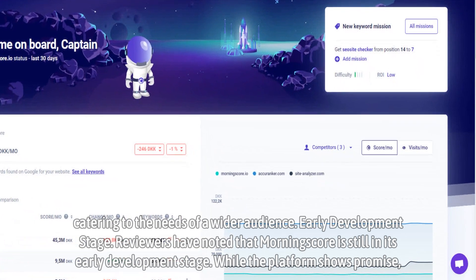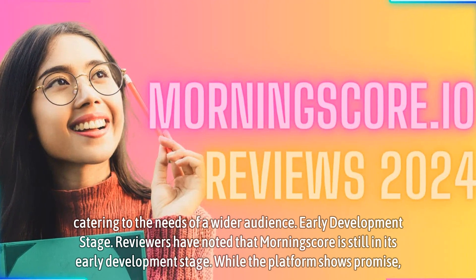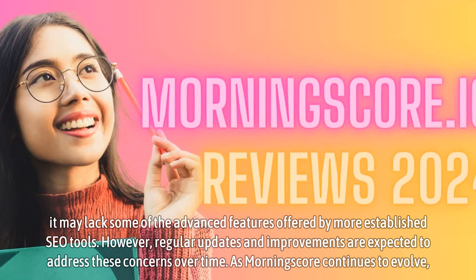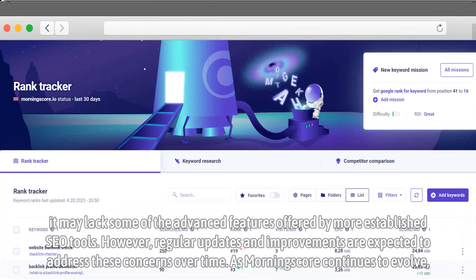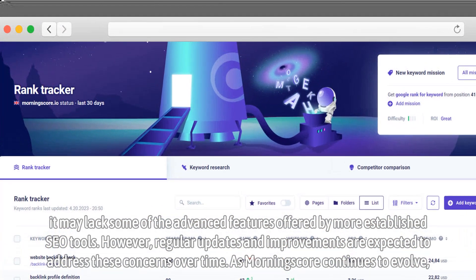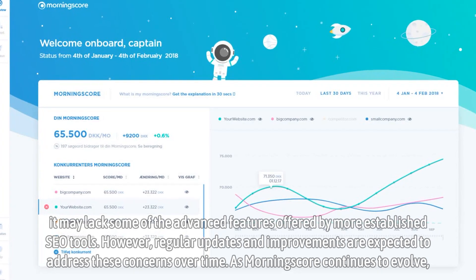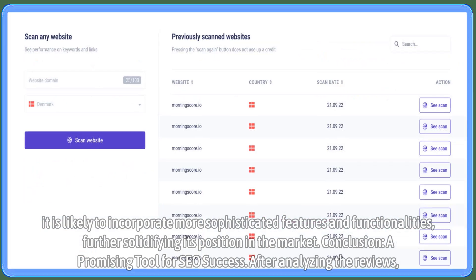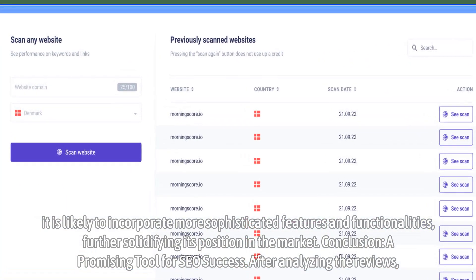Early development stage — reviewers have noted that MorningScore is still in its early development stage. While the platform shows promise, it may lack some of the advanced features offered by more established SEO tools. However, regular updates and improvements are expected to address these concerns over time. As MorningScore continues to evolve, it is likely to incorporate more sophisticated features and functionalities, further solidifying its position in the market.